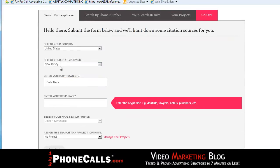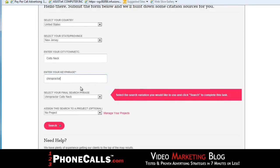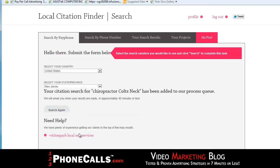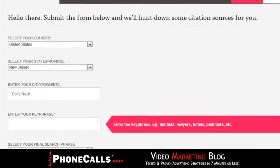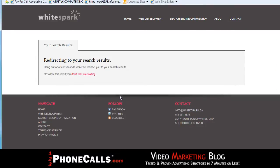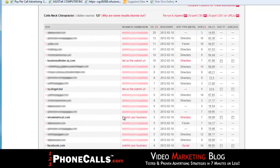Then you simply enter your country, your state, enter your city, and your key phrase. I'm going to use the word chiropractor — I'm going to make as if I was a chiropractor in Colts Neck. Then all you do is hit the search button. They're going to email these results to you. So let's jump into the email that you're going to get sent. We're inside an email account. It simply says your search for Colts Neck chiropractor is now complete. They found 127 potential citation opportunities. We're going to click in here to see our results.